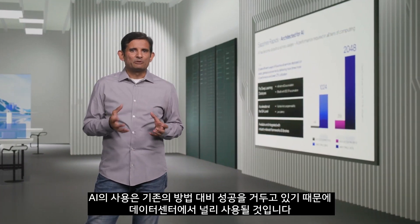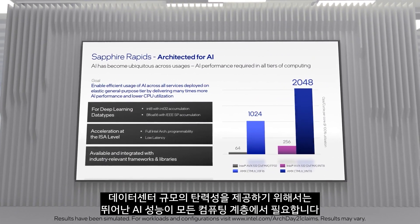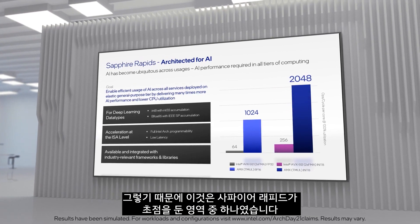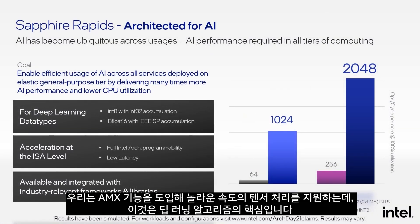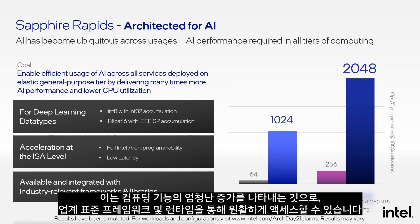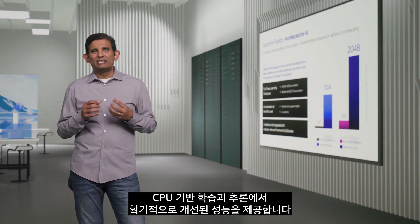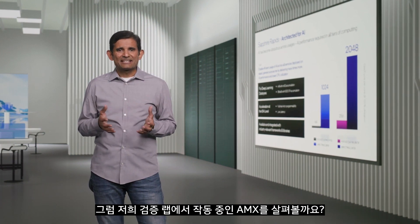AI usages will become ubiquitous in the data center due to their success relative to traditional methods. In order to deliver data center scale elasticity, great AI performance is required across all tiers of compute — one of the major focus areas for Sapphire Rapids. We introduced AMX capabilities that provide massive speedup to the tensor processing at the heart of deep learning algorithms. We can perform 2K INT8 operations and 1K BFloat16 operations per cycle, representing a tremendous increase in compute capabilities seamlessly accessible through industry standard frameworks and runtimes, augmented with large caches and high memory bandwidth for both training and inference.